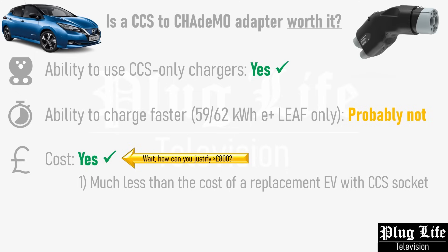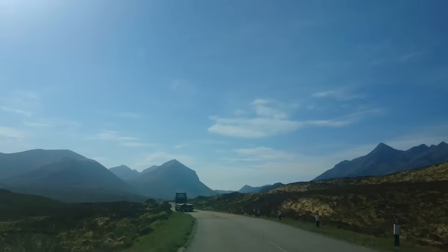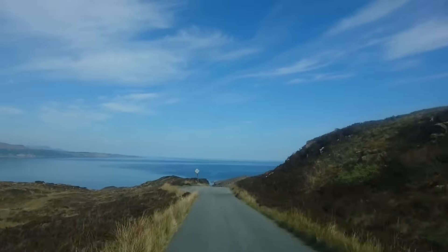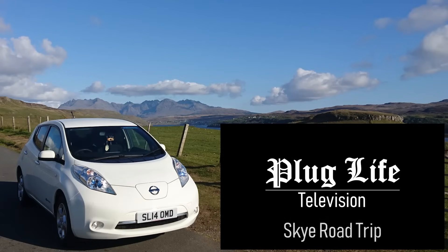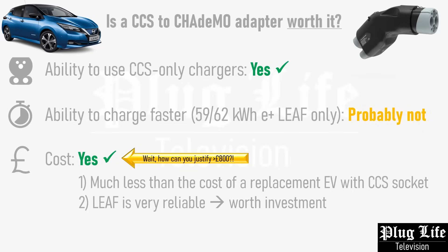As for cost, adapters such as this Electway example can often cost upwards of £800 unless bought in bulk. Controversially, I'm going to say that these are worth the money. If you have a Nissan Leaf or ENV200 and plan to run it into the ground, spending close to £1000 on an adapter is still much cheaper than buying a replacement EV with a CCS socket. That goes for anyone whether you have an old short-range bargain-bucket Leaf from the early 2010s, or the flagship long-range E+ model, which would otherwise be a serious rival to the likes of the Kia e-Niro if it came equipped with CCS. The Nissan Leaf and ENV200 are solidly built, borderline indestructible cars with excellent aftermarket support and are one of the most reverse-engineered EVs out there. A CCS to CHAdeMO adapter helps to extend their lifespan even further.